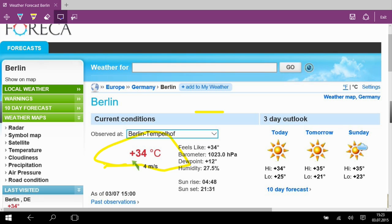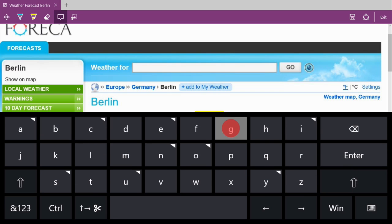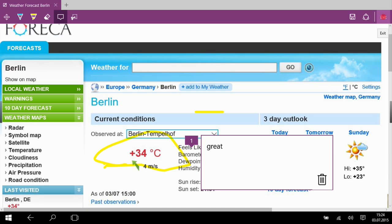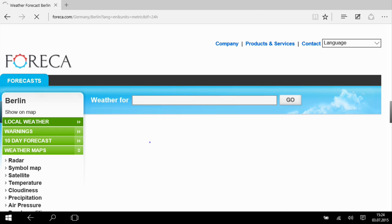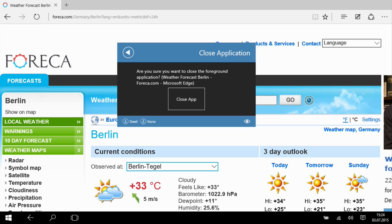We'll be right back. Close the browser via the operation center.